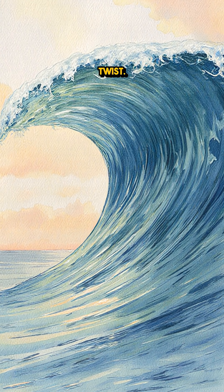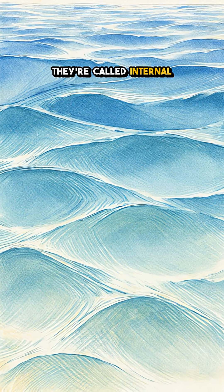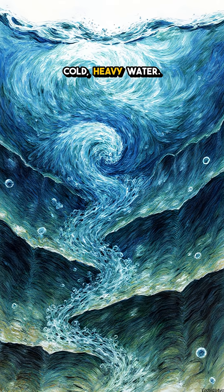It looks like a calm sea, but here's the twist. Waves taller than skyscrapers are rolling under it. They're called internal waves, and they travel along invisible layers where warm, light water floats over cold, heavy water.